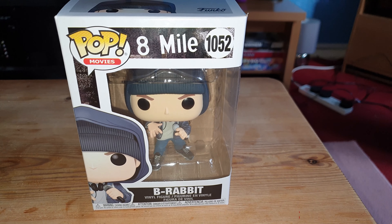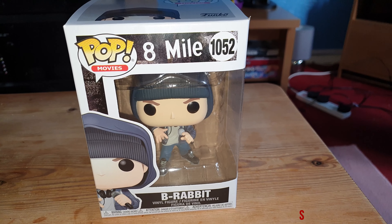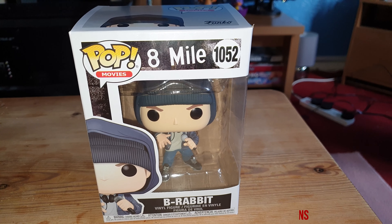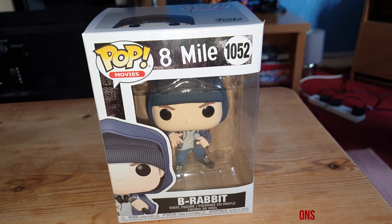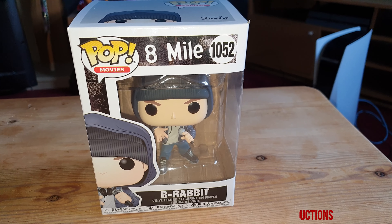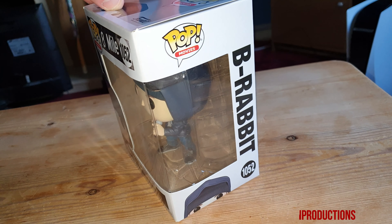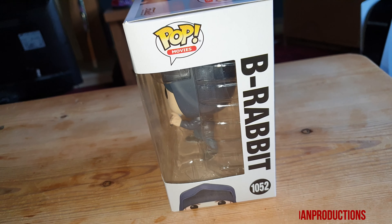Hello guys, this is Dave from Dave's End Productions and welcome back to a brand new video. We've got the 8 Mile B-Rabbit pop today — it released in January. I'm just going to do a quick unboxing of it and let you guys have a look for it yourself, so we'll look at the box, have a look around it, and we'll open it up.